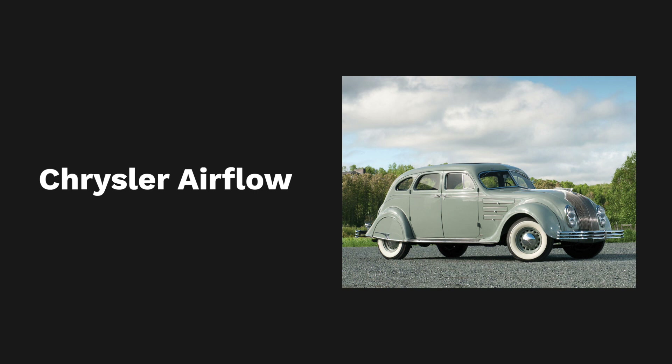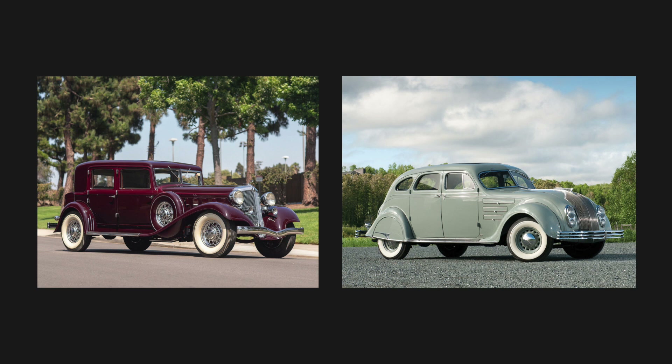In 1934, the company introduced the Airflow model, based on aerodynamic studies. The car was completely different from any previous model. It had an inclined rear window, instead of being straight as was common at the time.